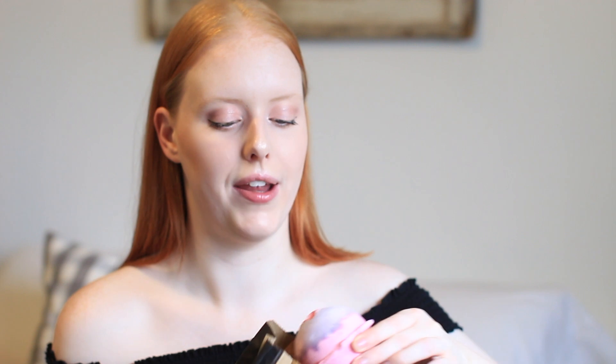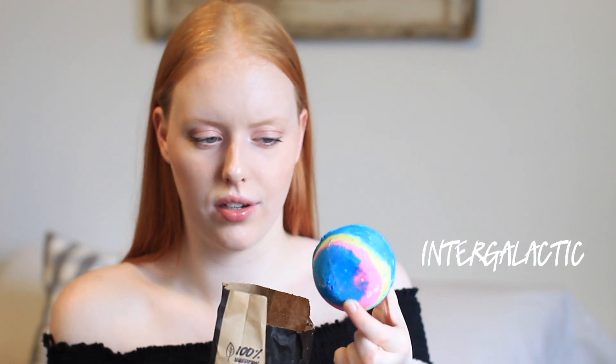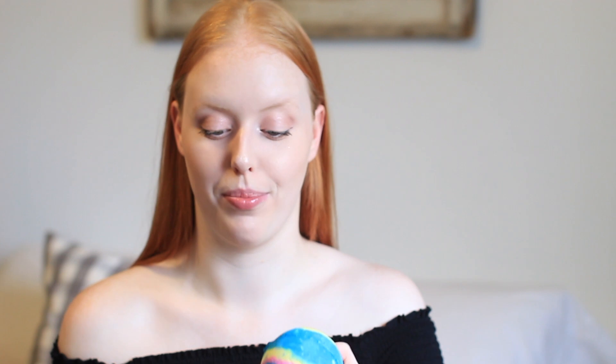I went to Lush and got some bath bombs. This is the Sex Bomb — a classic, love it, never disappoints. I also got one that looks like a galaxy in your bathtub — I think it's called Galactica — it's glittery and sparkly. And then I got the Mask of Magnum minty because I wanted to try it. I like the Origins mask better, but this one is really refreshing — I like the mint.